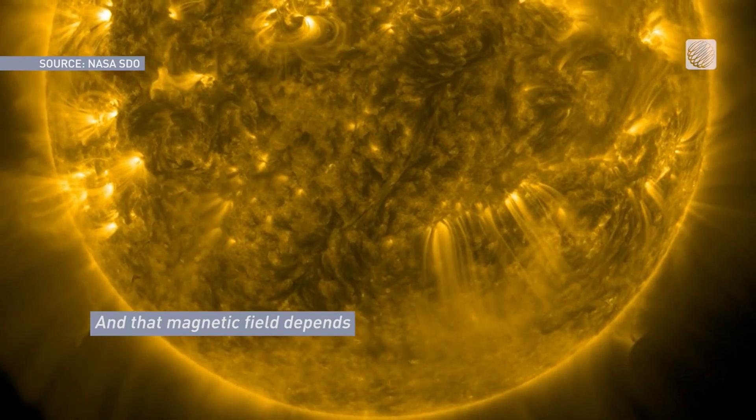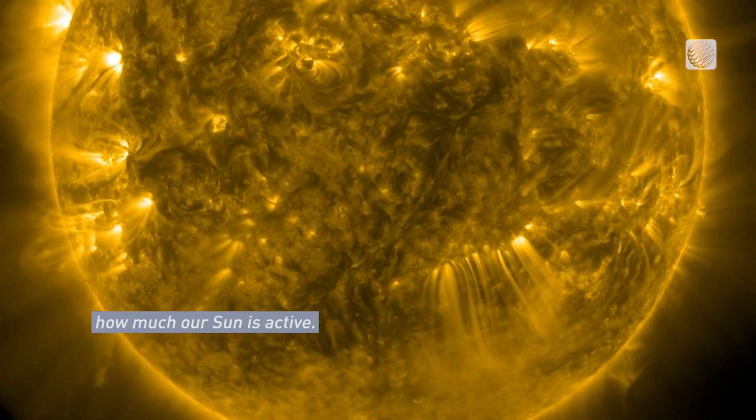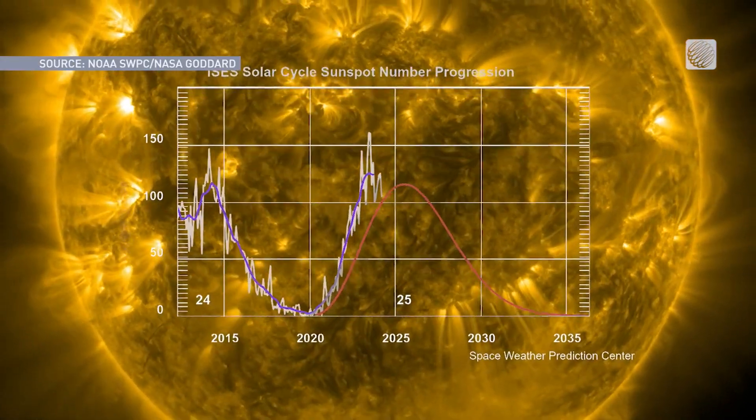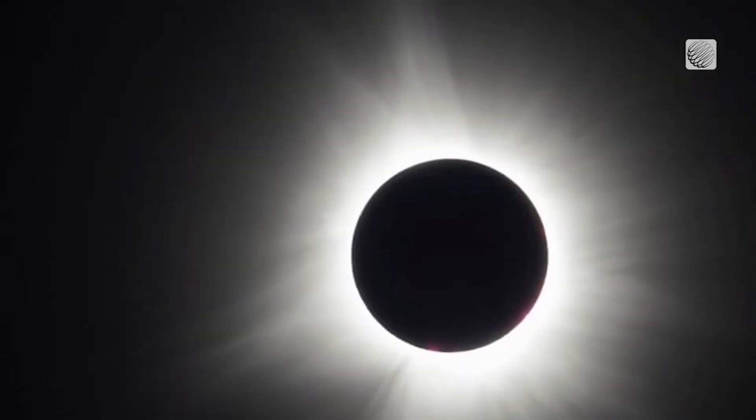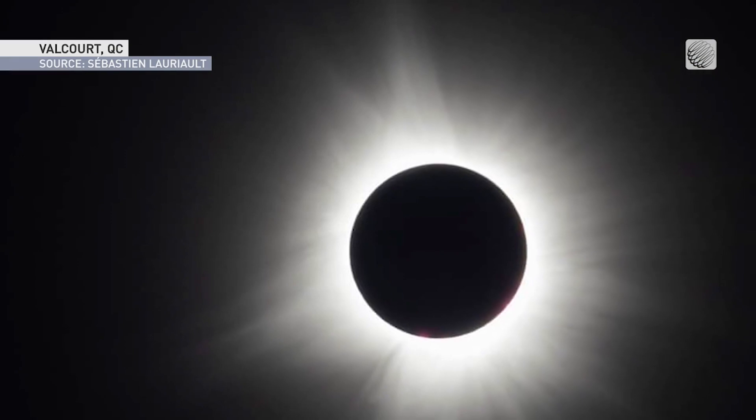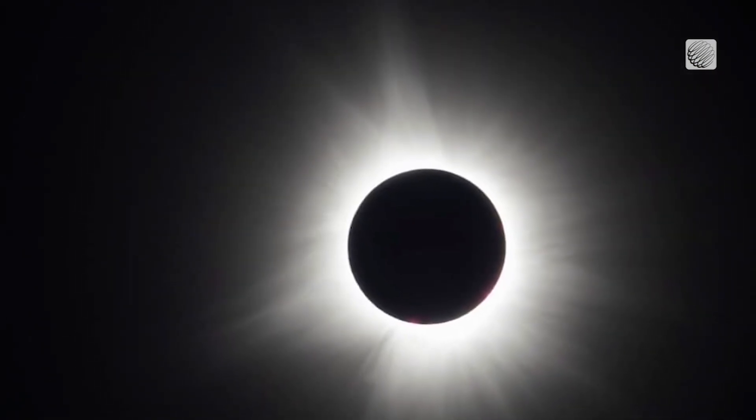That magnetic field depends on how active our sun is. With the sun only months away from the peak of this solar cycle, its magnetic field is very active right now. Thus the corona showed up bright with many complex overlapping streamers during totality.